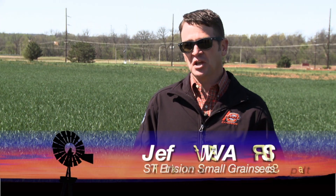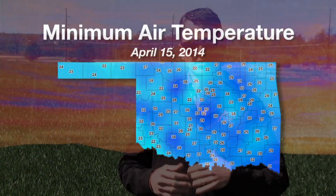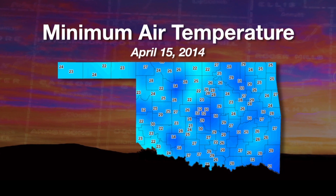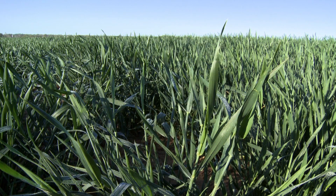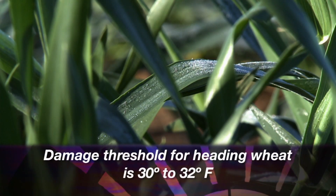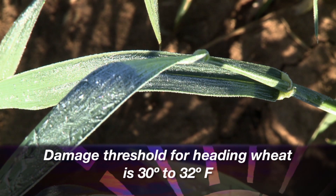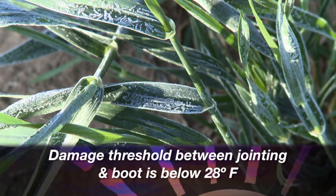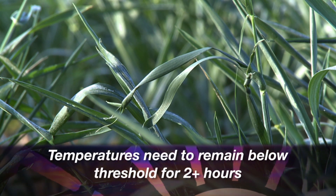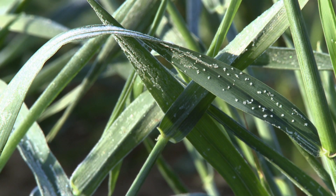The morning of April 15th, temperatures across the state of Oklahoma dipped well below freezing. Almost everywhere in the state we dropped below 32 degrees, and in many of the wheat producing areas we spent several hours below 28 degrees, and in a few areas we even dropped below 24 degrees, which was really bad news for our wheat crop.